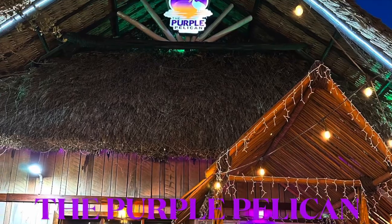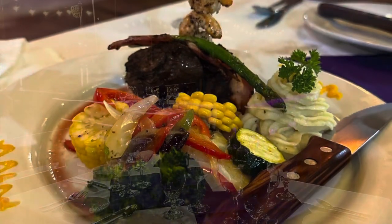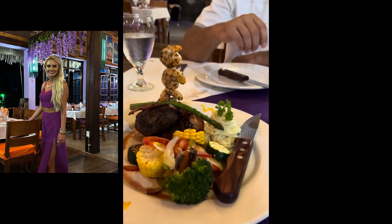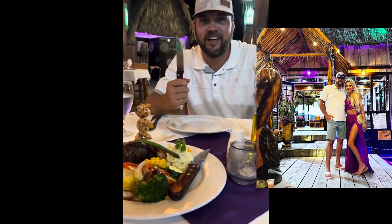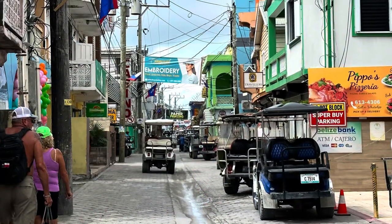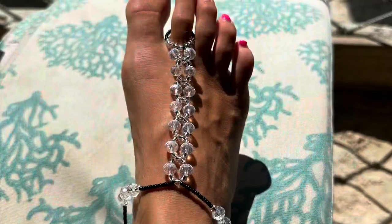The Purple Pelican restaurant was amazing — we did make reservations to eat here. Do rent a golf cart while you are here. We rented one directly from the resort, and one tank of gas lasted us for our entire stay.